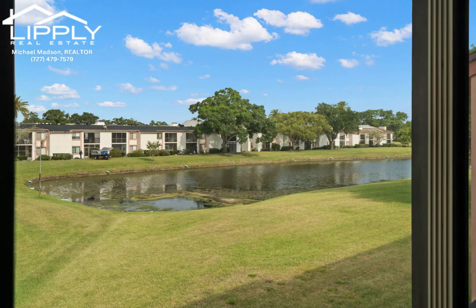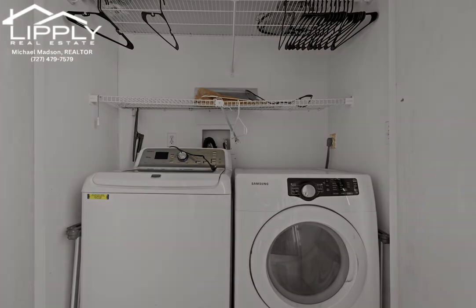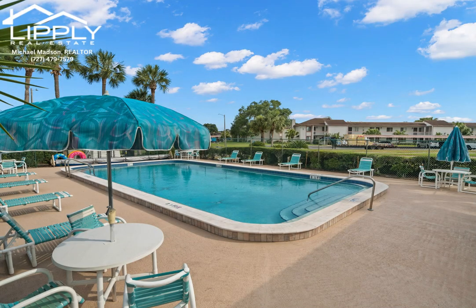Moreover, its proximity to Tampa Airport, shopping centers, restaurants, and beaches ensures that entertainment and convenience are always within reach. Sounds like a dreamy place to call home.